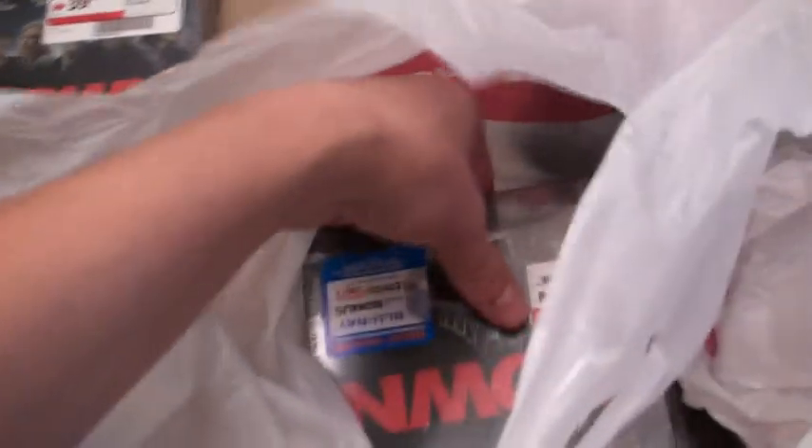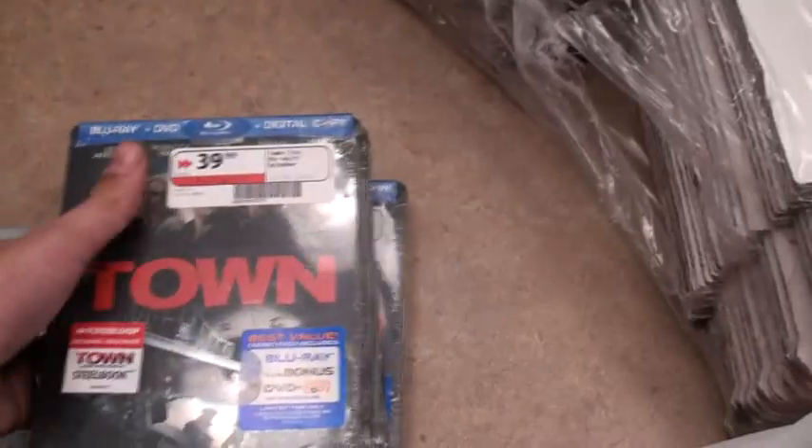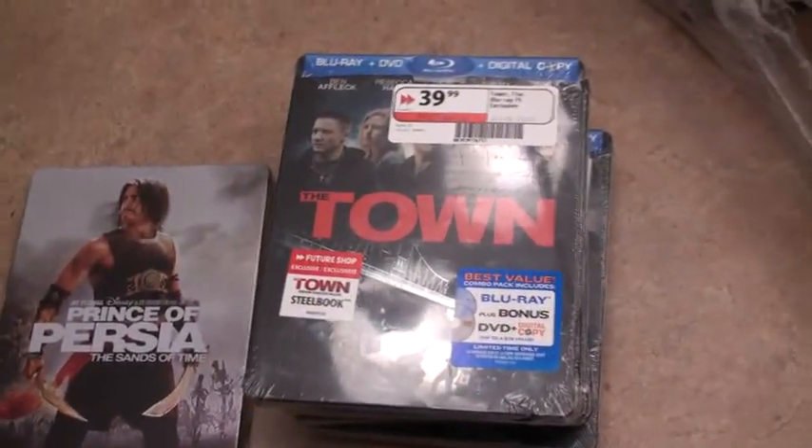From Future Shop number one we got a copy of the Immortals, which is going to go on sale, two copies of The Town here, and three more — five total going to my good friend Jan in the UK. And that's it for today's haul at Future Shop.